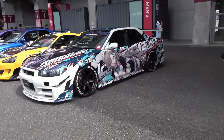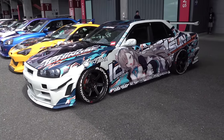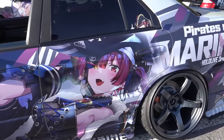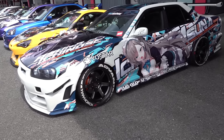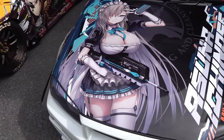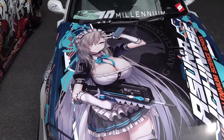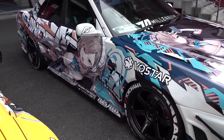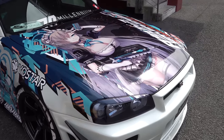One important thing we need to talk about is how do the owners choose what character to put on the car. Well, the last time we saw this R34, it had Marin from Hololive. But now he has Asuna from Blue Archive. Maybe it's his favorite for a certain reason. But Blue Archive is a gacha game. So despite these wraps costing thousands and thousands of dollars, he's completely changed it.